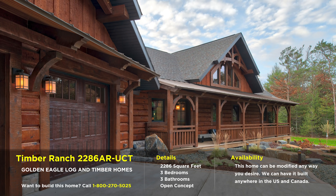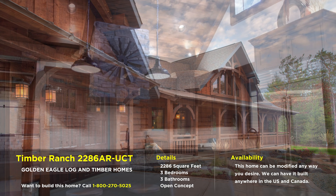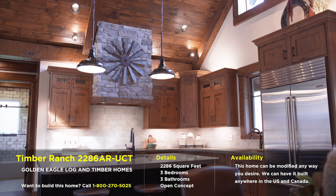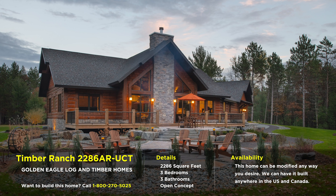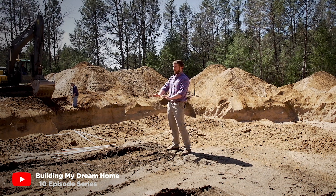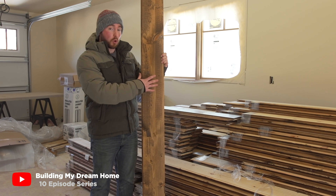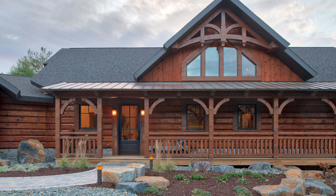We're going to talk about the ever-popular Timber Ranch 2286. I receive calls daily about this home and I'm sure you do too. What are some of the things you hear from customers? Yeah, absolutely. Like you mentioned, that Building My Dream Home series was huge. If people haven't seen it, they should definitely go check that out — awesome video series. First thing everybody loves is just that curb appeal of that home.